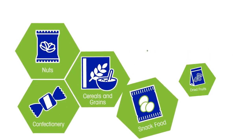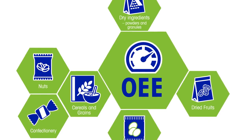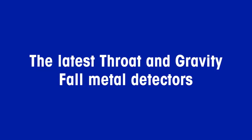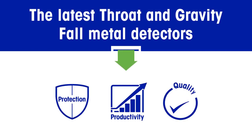If you're a producer of high-volume dry products and are looking to improve OEE, then the latest Mettler Toledo Safeline metal detectors can help you achieve this. New Safeline profile throat and gravity fall metal detectors deliver increased productivity, brand protection, and improved product and process quality.